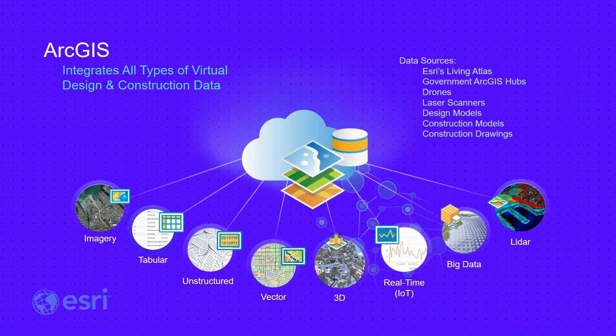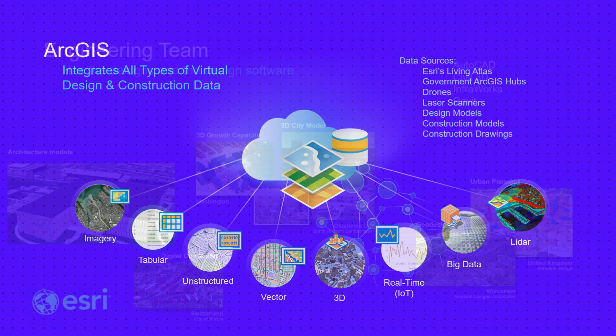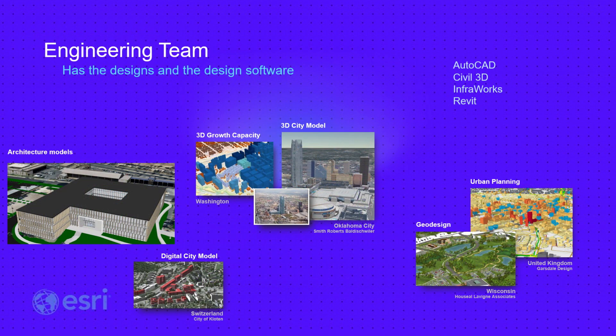The GIS team excels at knowing where everything is. ArcGIS can consume all kinds of data, providing insight into the natural and built environment, and it allows you to communicate in a common language of maps, scenes, and layers. Meanwhile, the engineering team has the designs and the design software — like AutoCAD, Civil 3D, InfraWorks, and Revit. The cooperation between these teams allows us to solve all kinds of problems, even in our own backyard.